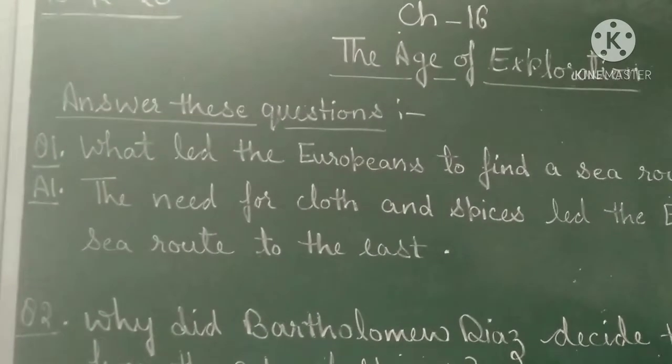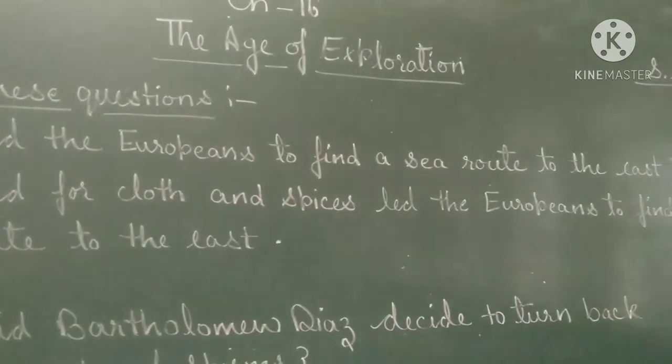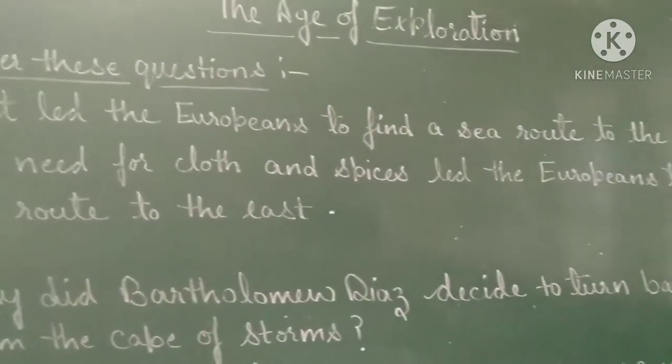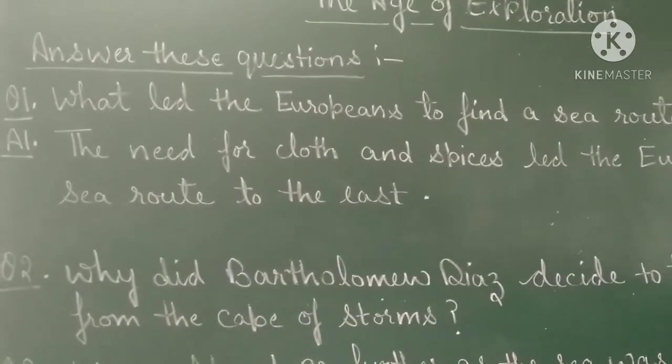The first question is: what led the Europeans to find a sea route to the east? The need for clothes and spices led the Europeans to find a sea route to the east.